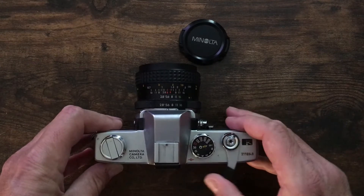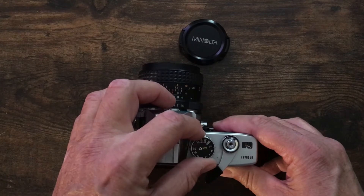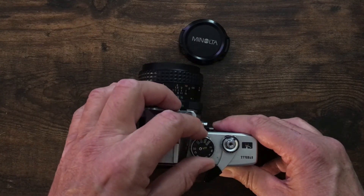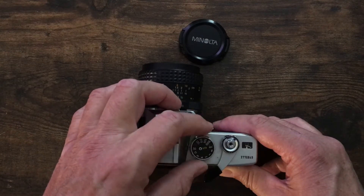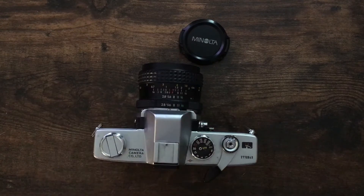Once you have it in there, take a couple shots — at least one — so that you will have a full frame of exposure on your first photo. Then you need to adjust your ISO: lift the ring around the shutter speed dial and find your ISO.